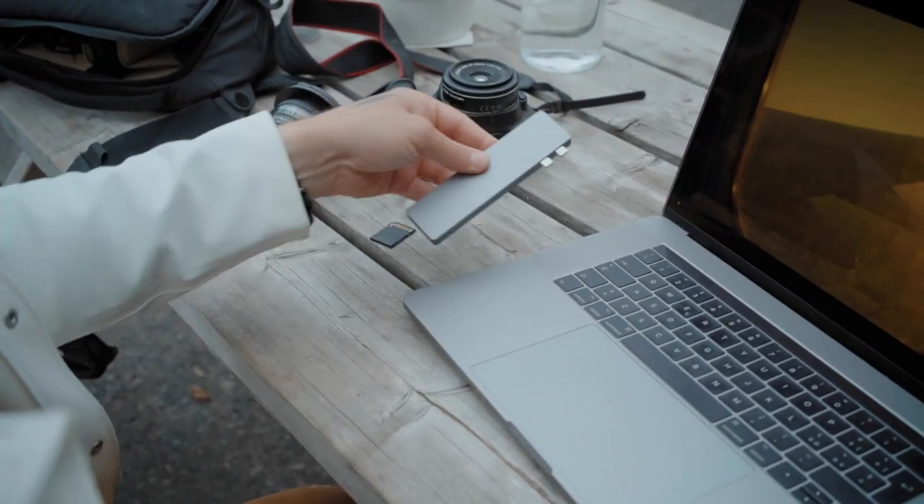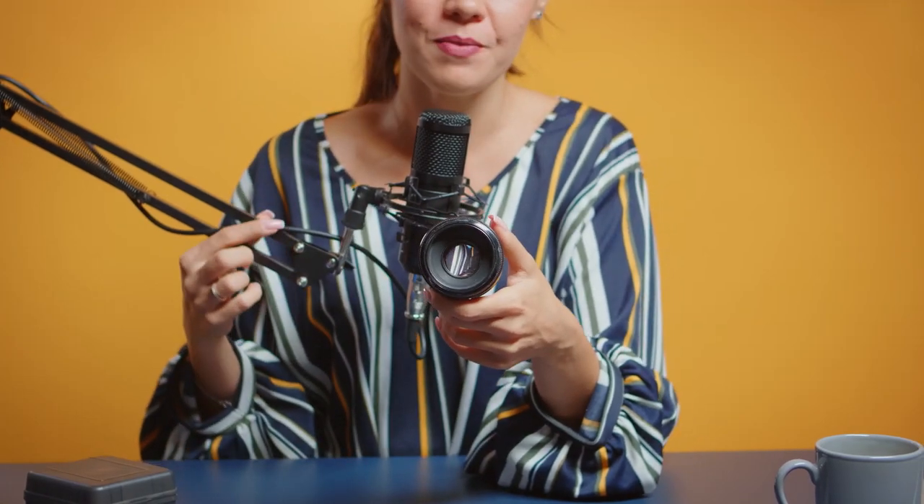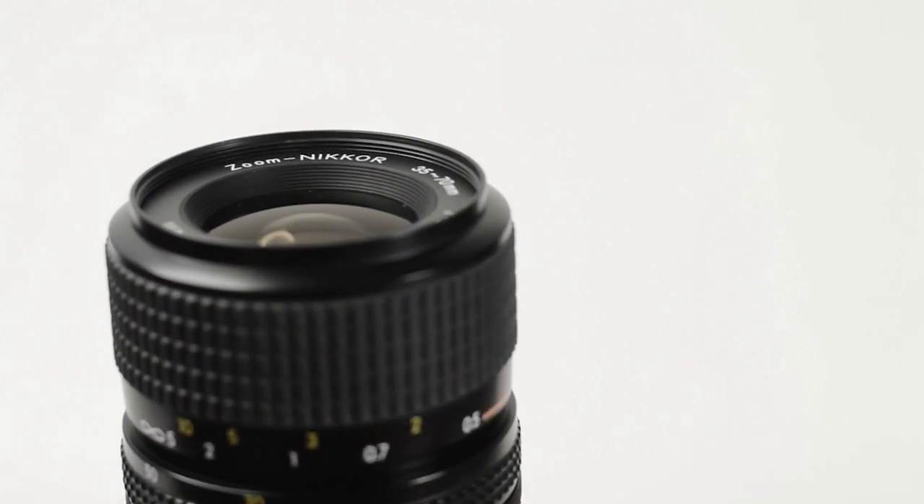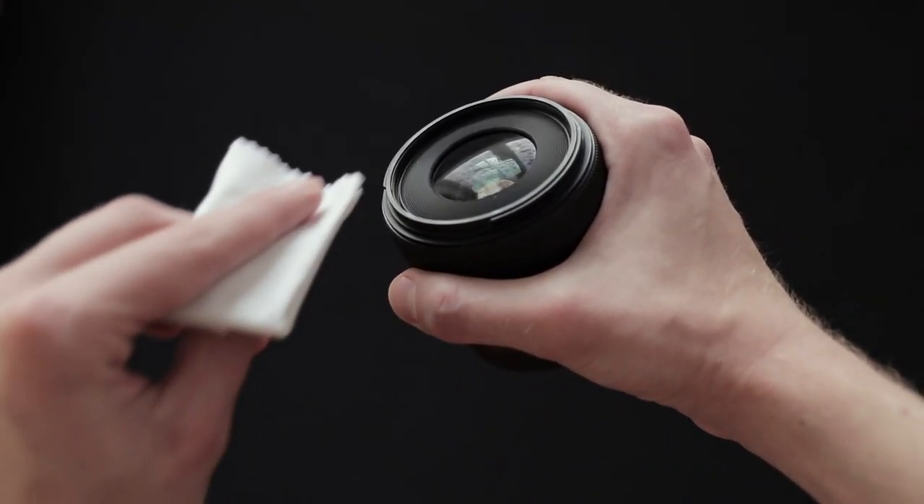Hey guys! The photography world was taken by storm by the invention of micro four-thirds lenses. For a long time, many people have forgotten about brands like Olympus and Panasonic and only opted for Nikon and Canon. Unfortunately, a lot of people still don't understand how these lenses work and what they offer.